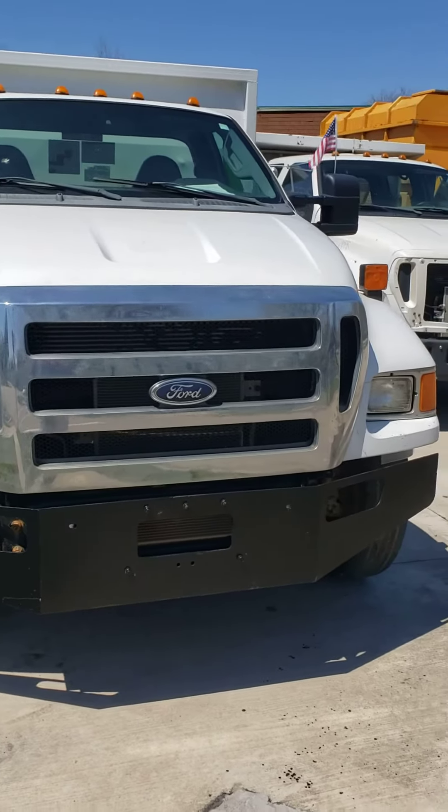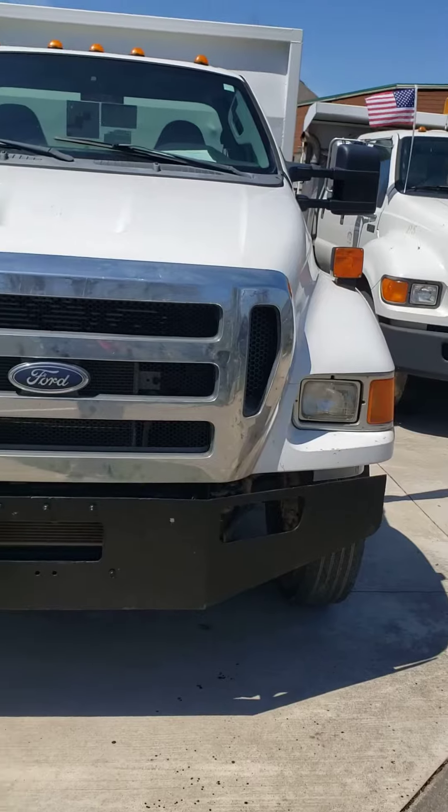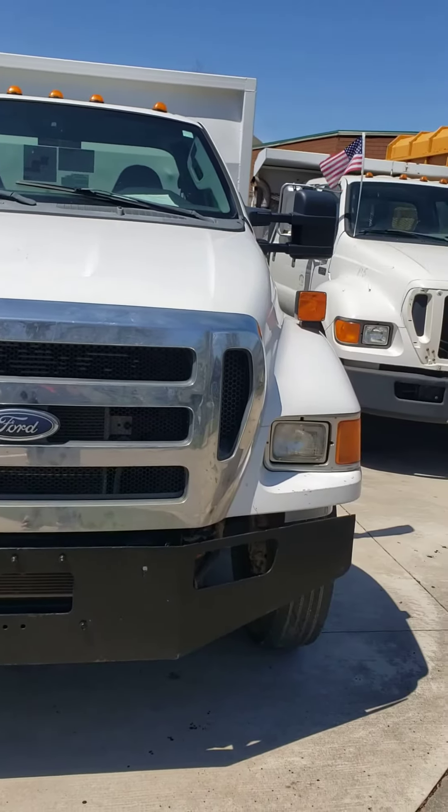Good afternoon everyone. Hey, Tom Schaefer, Schaefer Auto. Quick little video here explaining who we are and what we're doing over here in beautiful Walworth, Wisconsin.